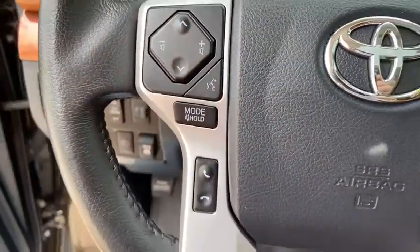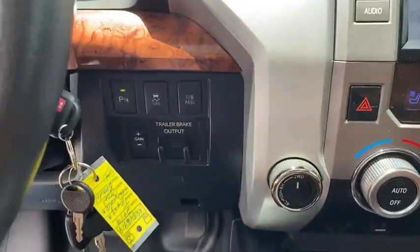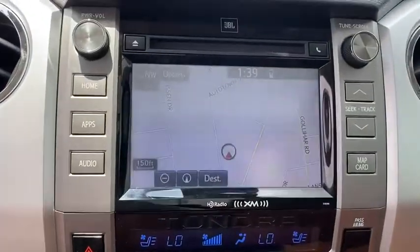Here are some of this vehicle's great options: power passenger seat, keyless entry, backup camera, four-wheel drive, navigation system, leather-wrapped steering wheel, Bluetooth, power steering, and adjustable steering wheel.